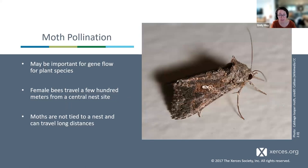Because moths can disperse over long distances, they may be important for maintaining genetic diversity in plant populations. Female bees — primary pollinators of many plants — build nests and forage in a limited area: small bees may travel only 50 to 100 meters from their nest; larger bees might travel a couple of miles. But moths are not tied to a nest and can travel long distances, potentially moving pollen between distant plant populations. Under the right conditions, a migratory moth could fly a couple hundred miles in a single night.